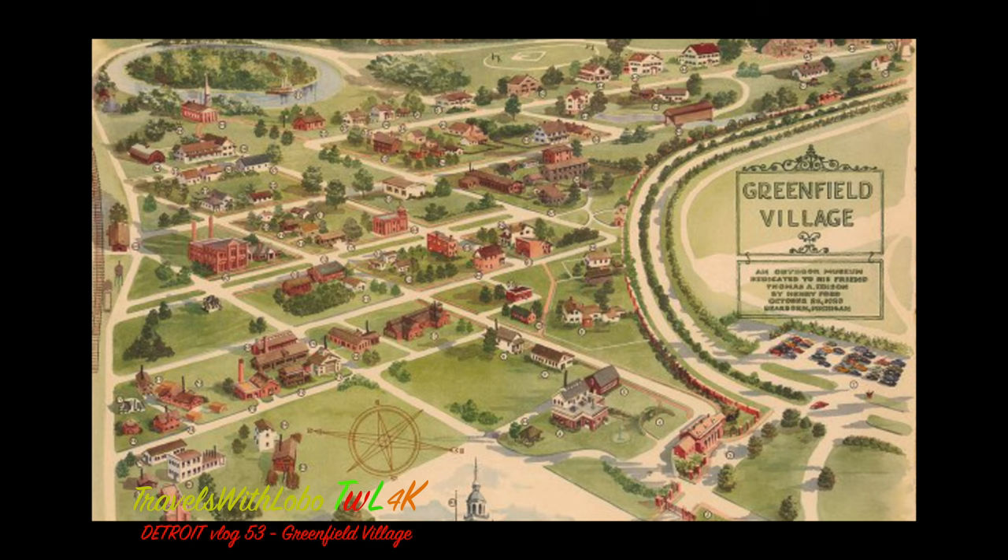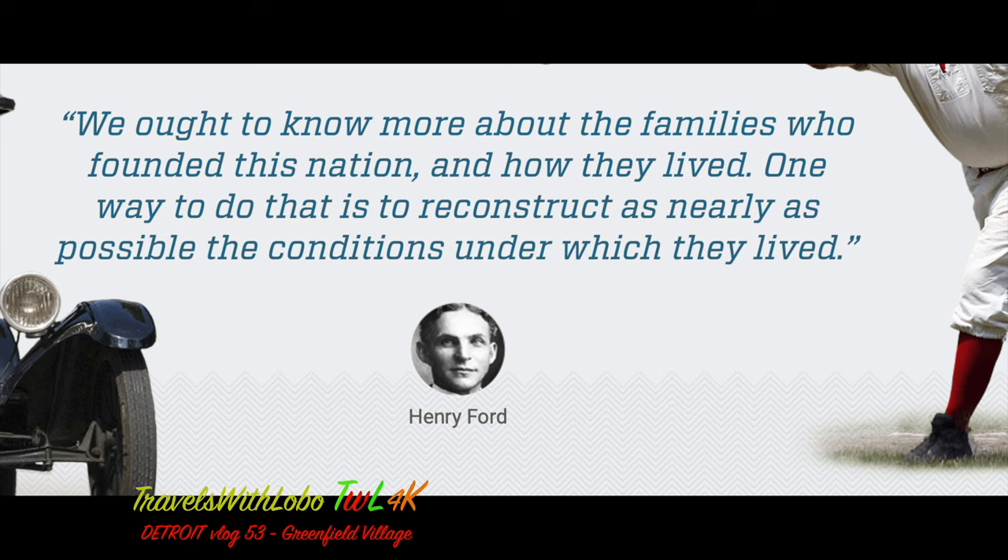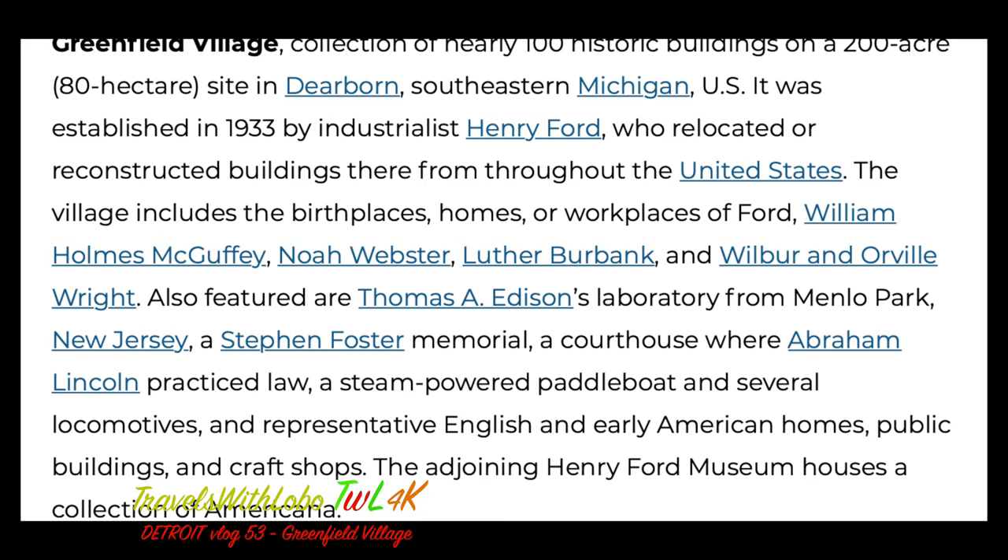As you can see here, it really is like an early American village — what an exciting place to visit, complete with a village green. As a raison d'etre of Greenfield Village, we go to a quote of Henry Ford: 'We ought to know more about the families who founded this nation and how they lived. One way to do this is to reconstruct as nearly as possible the conditions under which they lived.' And that's what was done at Greenfield Village — a collection of nearly 100 historic buildings on a 200-acre site in Dearborn, Michigan, established in 1933 by industrialist Henry Ford, who relocated or reconstructed buildings from throughout the United States, including the homes, birthplaces, or workplaces of many famous people.